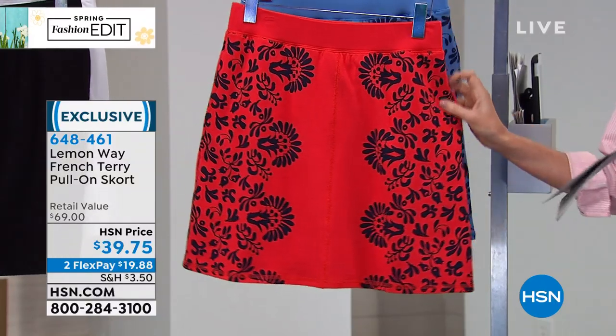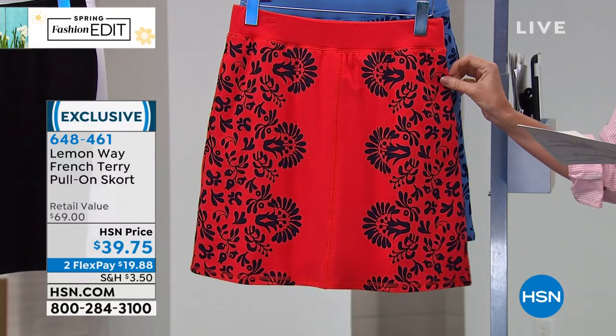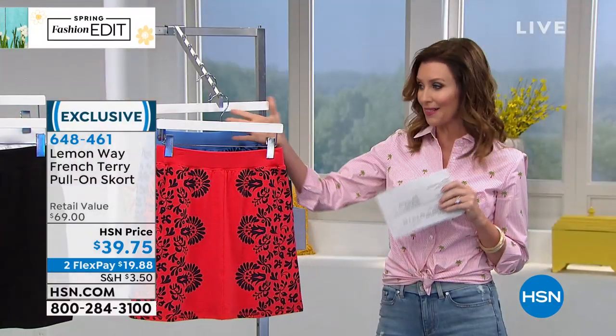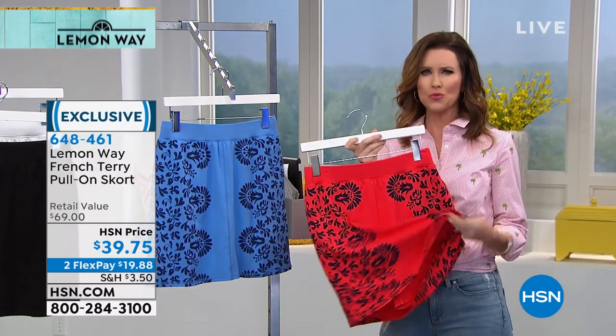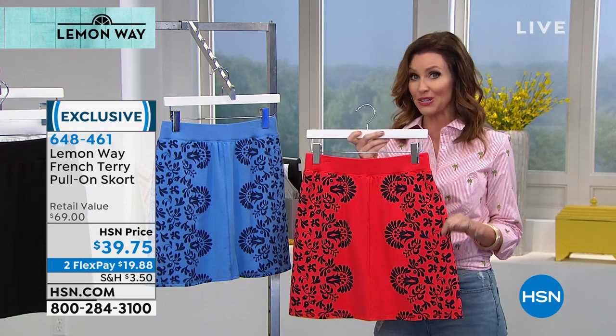We have a 30-day return policy here, so if you don't love it or it's not the right size, just send it right back. Extra small through 3X, machine wash and tumble dry — no worries, no fuss. The colors aren't going to fade, and this is not going to pill. It's gonna be your super comfortable go-to. Maybe you really want the comfort of a short but want a little bit more dressed up — you've got that skirt option now.